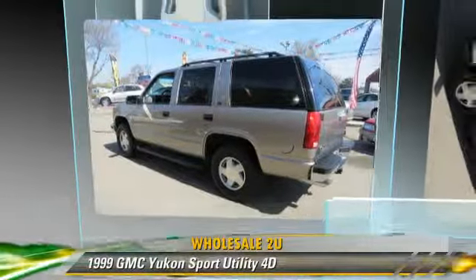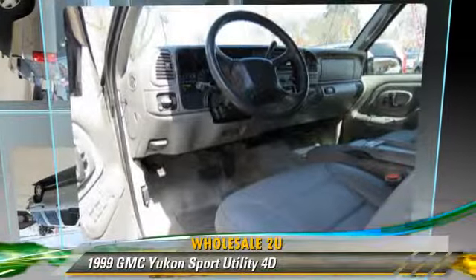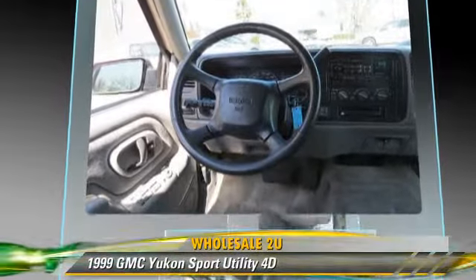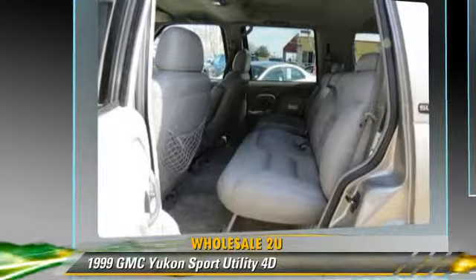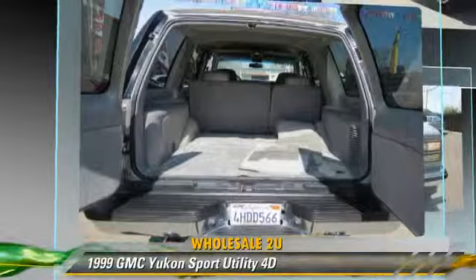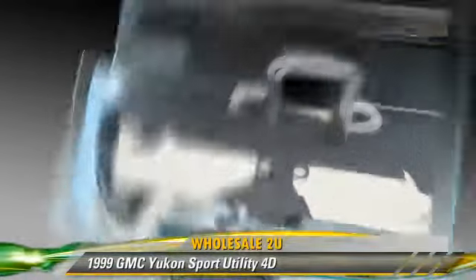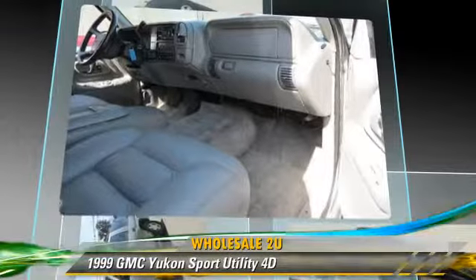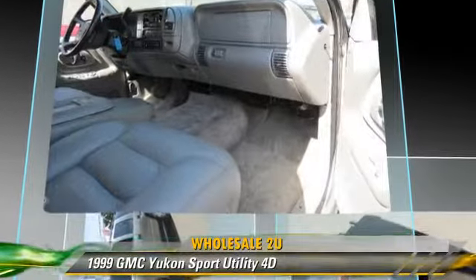The 1999 GMC Yukon, powered by a 5.7 liter V8 engine, with an automatic transmission. This four-wheel drive sport utility vehicle gets up to 16 miles per gallon. This GMC features premium wheels, four-wheel drive, and tilt wheel.